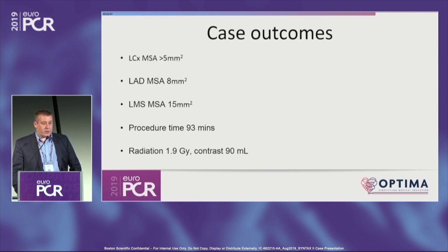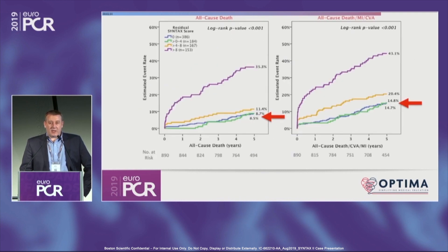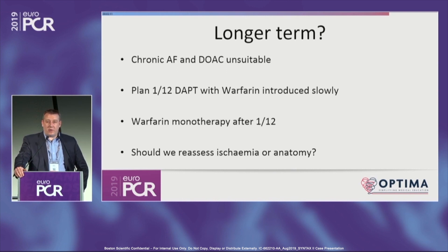End results on IVUS: MSAs of 5, 8, and 15. Procedure time 90 minutes. Radiation dose less than 2 gray in a very large patient. Contrast dose 90 mils. The residual Syntax score is zero. With no restenosis, that leaves the patient in a very good place long term. We used Synergy stents and are very comfortable with the SENIOR data. His plan was short DAPT, then re-warfarinization, one month of DAPT with warfarin, then warfarin monotherapy. If he's well, I think leave him alone — no need to re-examine his ischemia or anatomy.